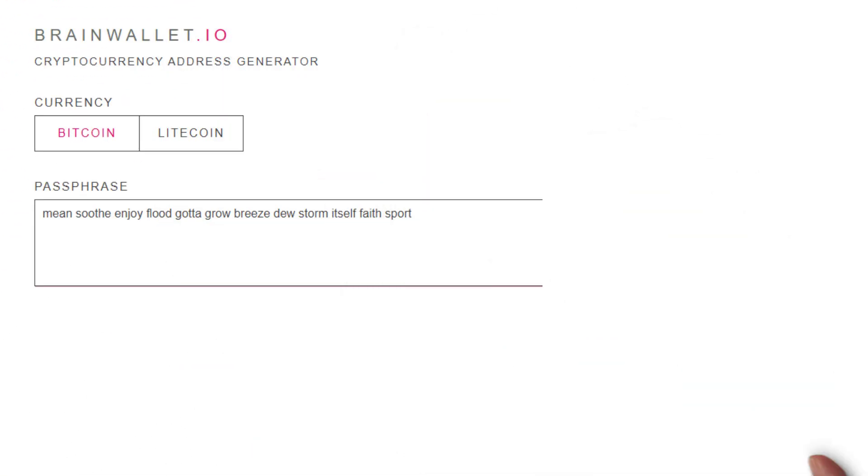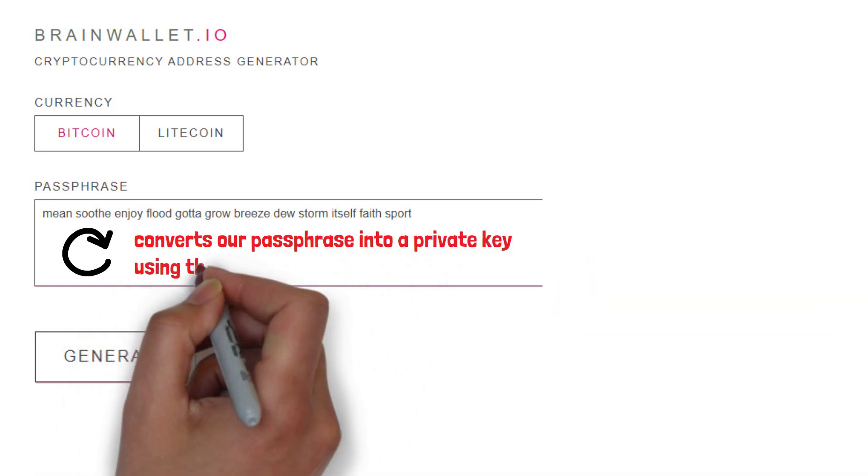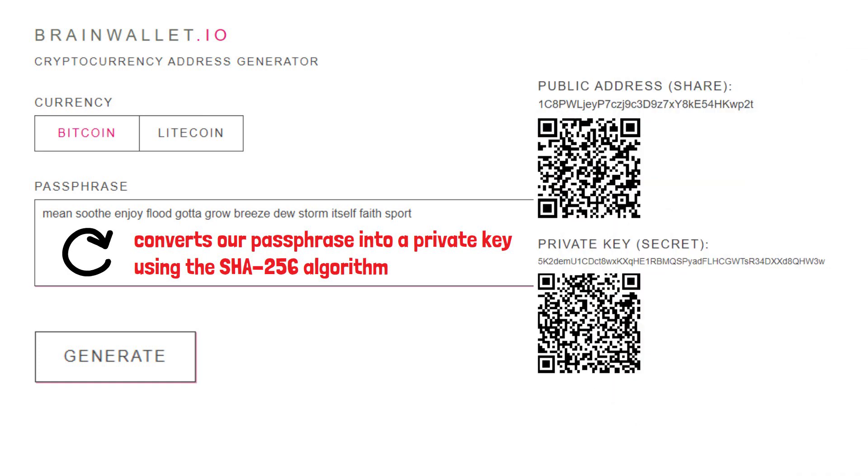If we go to brainwallet.io, we'll set up a brain wallet. We can generate a random passphrase to be used or we can enter one ourselves. When we click generate, the site then converts our passphrase into a private key using the SHA-256 algorithm. We'll go into this algorithm and how it works in a future video, but for now we can see we have a brain wallet created.